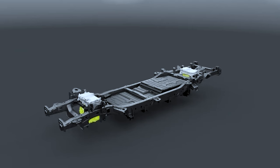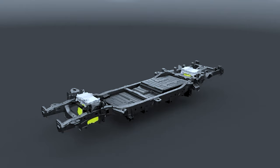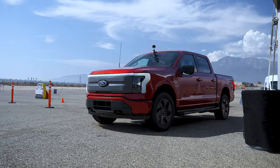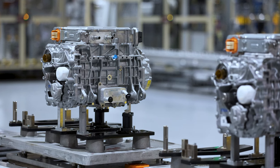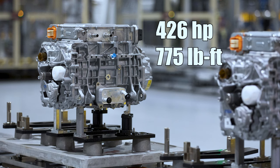Powering the Lightning are two motors — one up front, one in the rear — and the motors are the same regardless of which battery pack you opt for, the long range or the standard range. This thing makes a ton of torque. Combined output from both motors on the standard range is 426 horsepower and 775 pound-feet of torque.